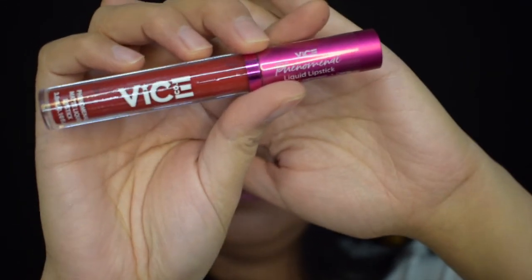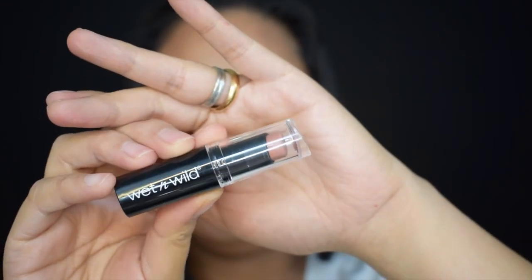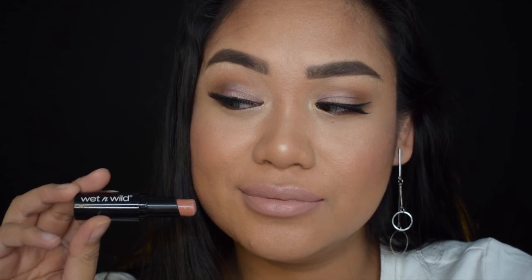Now, for the lips, aalisin muna natin yung lip balm na ginamit natin kanina. For the first look guys, ang gagamitin ko ay Vice Phenomenal Liquid Lipstick. Ayan, ang ating first look. For the second look naman guys, I'm gonna be using Capri's Lip Dresser in the shade of pink. Ayan, ang ating second look. For the third look naman, nude naman tayo — I'm gonna be using Wet n Wild Lipstick. Ayan, ang ating third look. For the fourth look naman, I'm gonna be using the darker one, Dark Maroon. For the fifth look naman, I'm gonna be using yung brown lip crayon ng Mikiyaji.